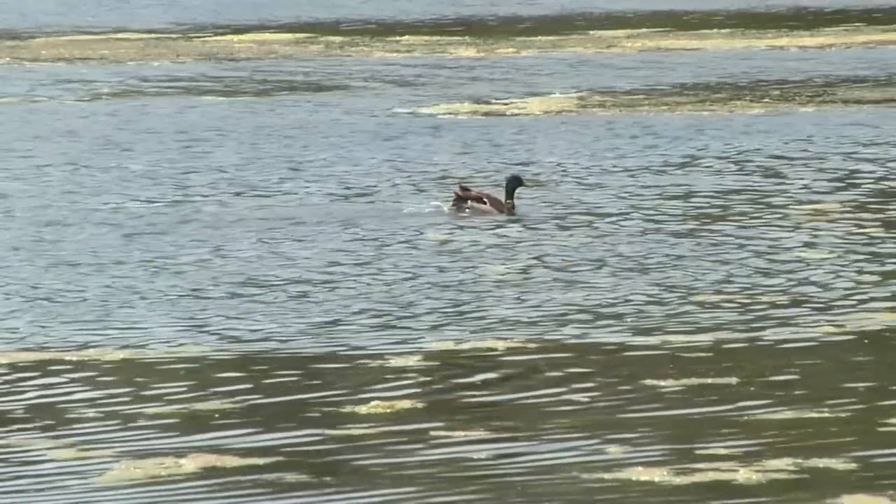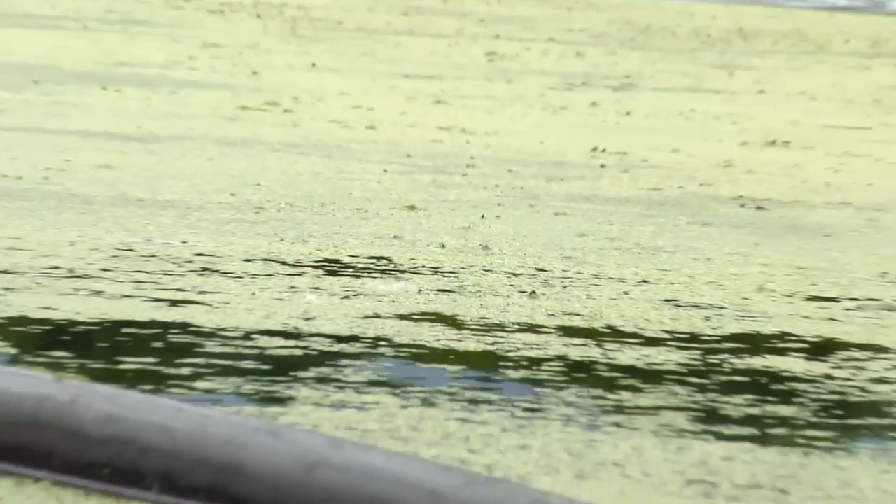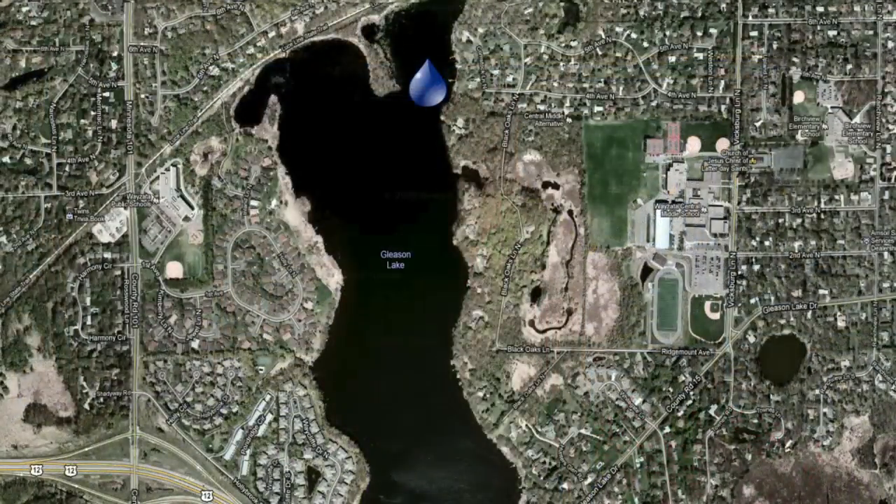We all understand the importance of protecting the integrity of our natural resources. Did you know that stormwater runoff is the number one cause of pollution in our lakes? I live on Gleason Lake and it's considered an impaired lake by the state of Minnesota.